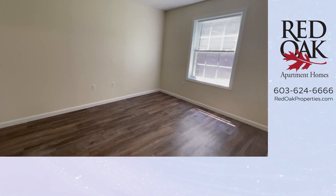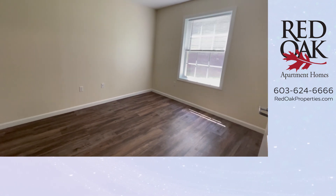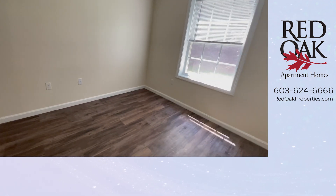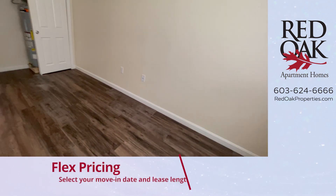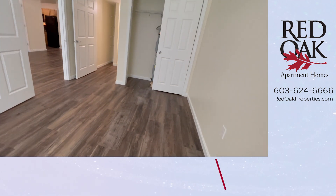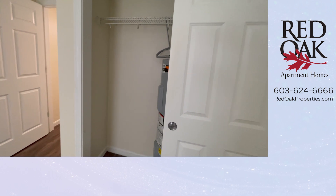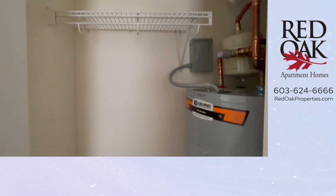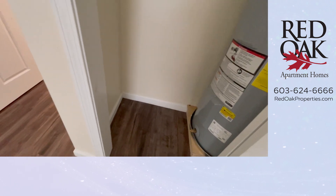Here is your primary bedroom. You can accommodate a queen or a king-sized bed. You have one window. The wood-style flooring is throughout the entire apartment home. There is a double closet here which also houses your hot water heater, so it's a little bit of a shared space, but there's plenty of leftover room for storage.